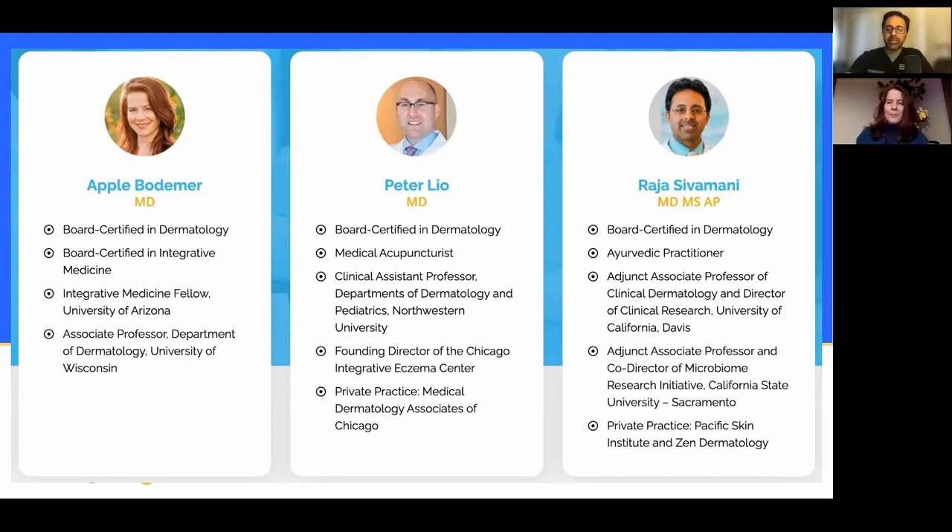I'm Apple Bodemer. I'm a dermatologist at the University of Wisconsin in Madison and I do a lot of teaching. I have residents in the Integrative Medicine Fellowship Program here at UW, and I also teach through the Integrative Fellowship Program at University of Arizona. I've been in this world since I finished my fellowship in 2007 and I'm extremely passionate about it. I feel so lucky to have found Peter and Raja and Benita. Once you do this, you're kind of family for life — a big family of like-minded healthcare providers.